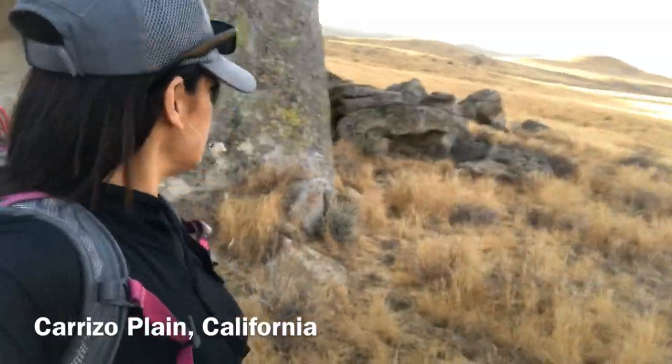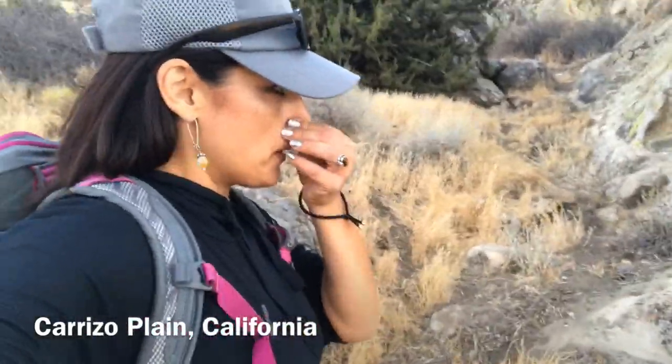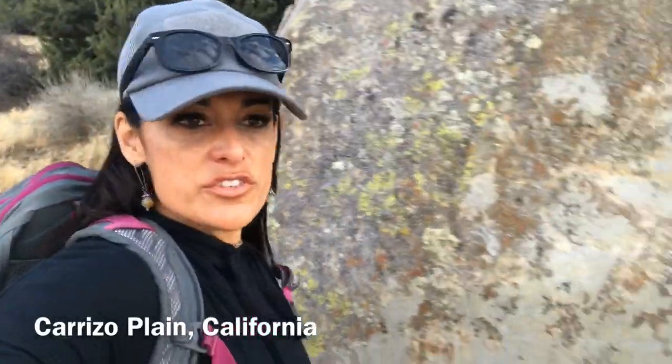Up in the Carrizo Plain, the Chumash and the Yakuts blend their territory, and this rock is really interesting for displaying something of the culture of each type.